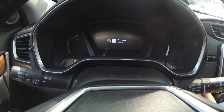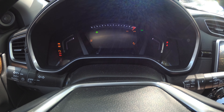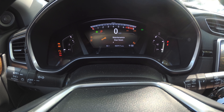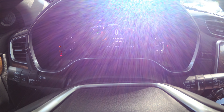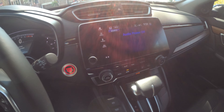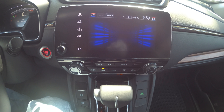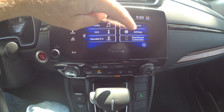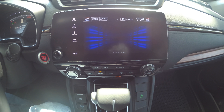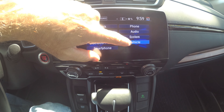Hi ladies and gentlemen, I'm going into accessory mode. I do apologize for the lens glare — my maintenance is due. Let me come over to the radio; we'll go into settings, then go to vehicle.